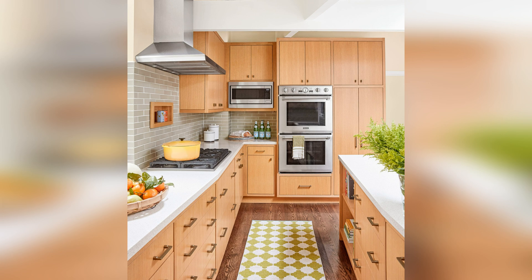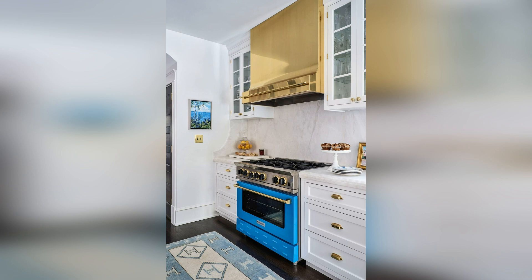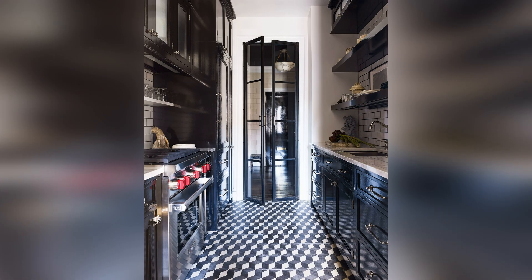You don't have to forgo color just because you're working with a small kitchen layout. This narrow galley kitchen pops with walls painted a pastel pink and a shiny gray tile backsplash. A brass pendant light fixture draws the eye up to expand the space.